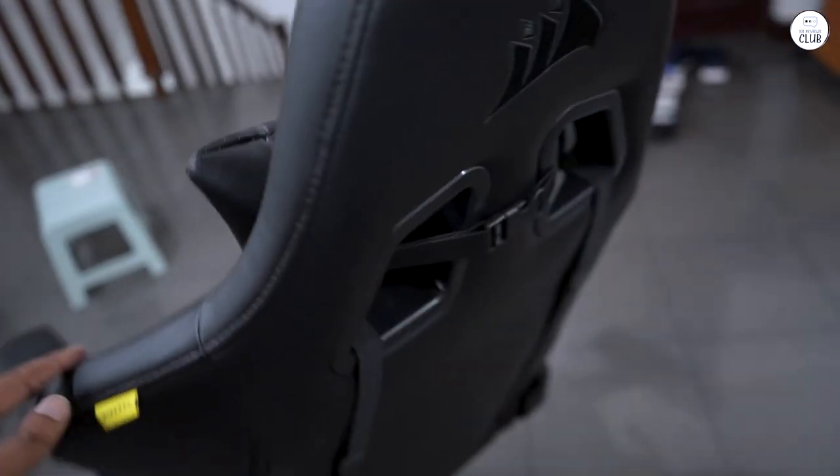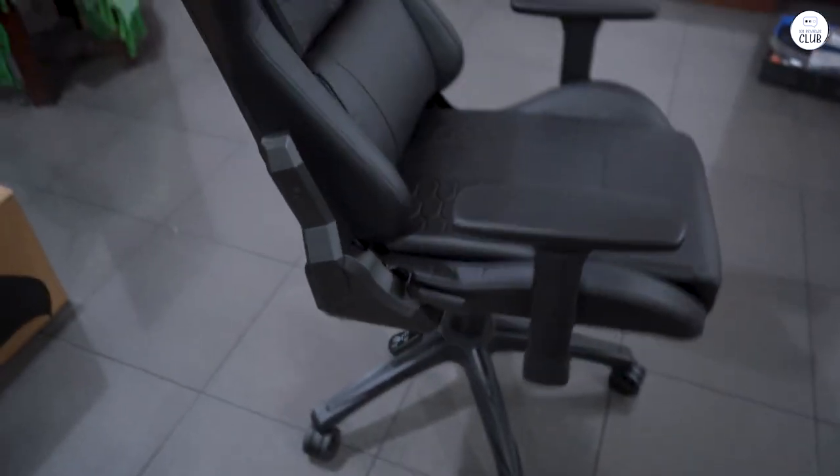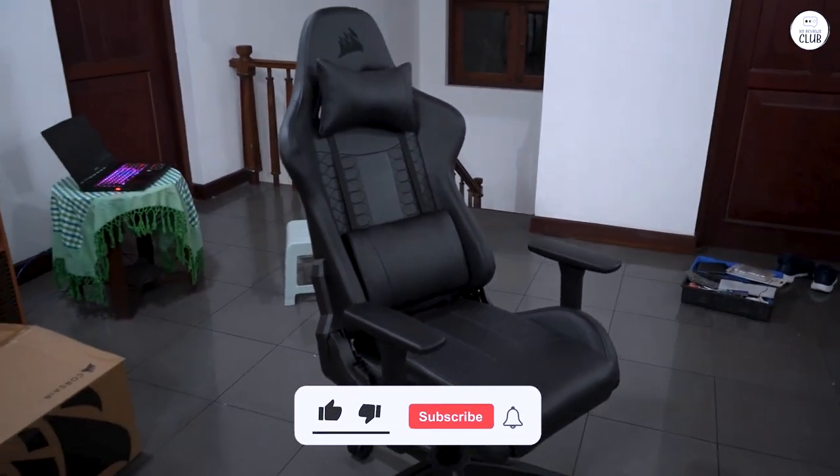I'm pleased with the lumbar and cervical support, which are very comfortable. If anyone has doubts like I did — if you lower the chair and armrest completely, it fits under practically any work desk. Therefore, it doesn't take up space.